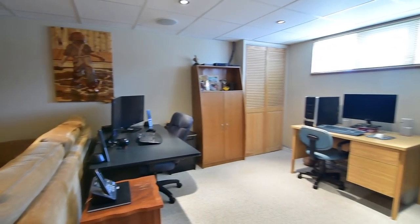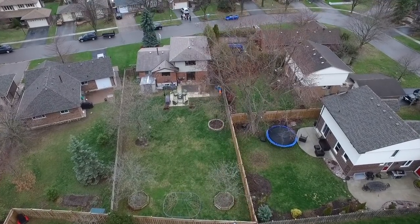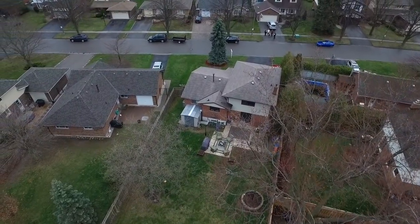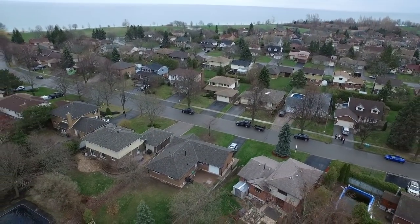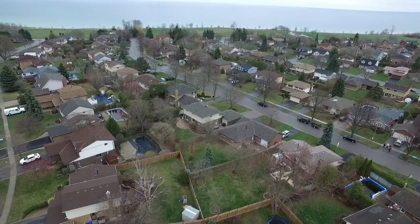Just a short walk to Ajax's beautiful waterfront, this home is also within walking distance to Duffins Bay Public School, public transit, and numerous neighbourhood parks, and is just a short drive to the Ajax Pickering Hospital, community centres and recreational facilities, shopping plazas, the Ajax GO Station, and access to Highway 401.